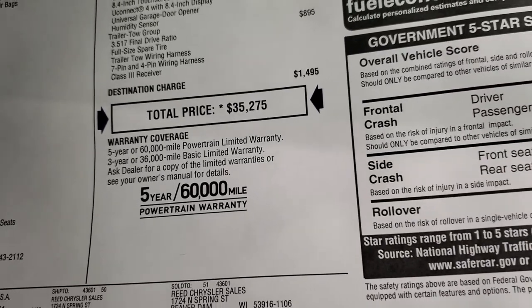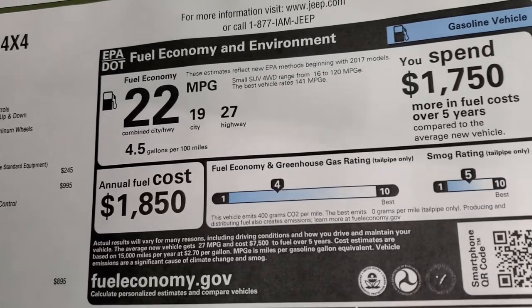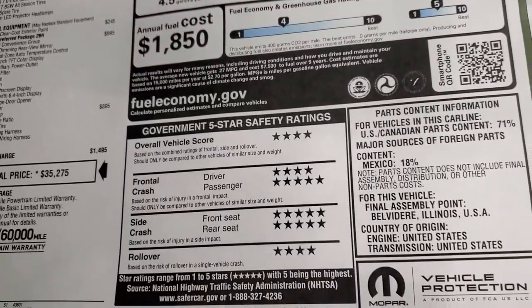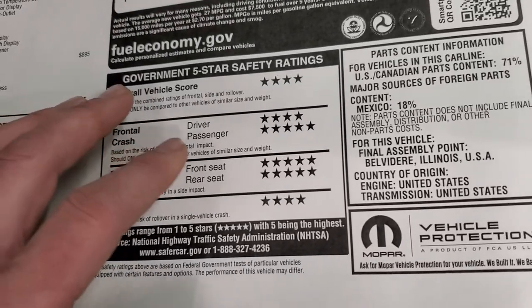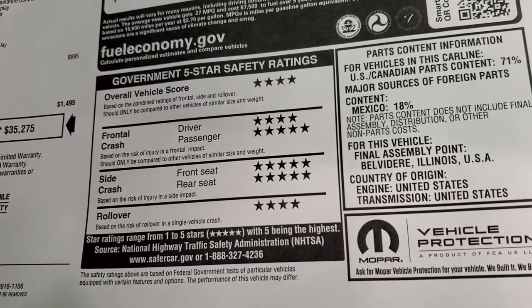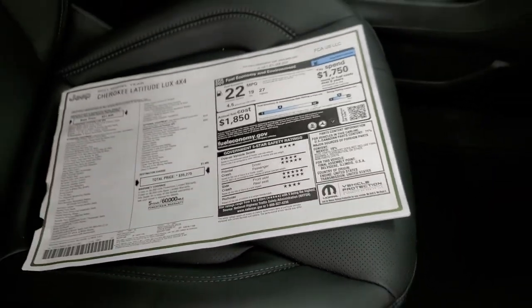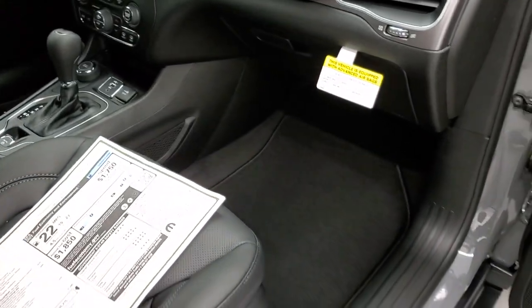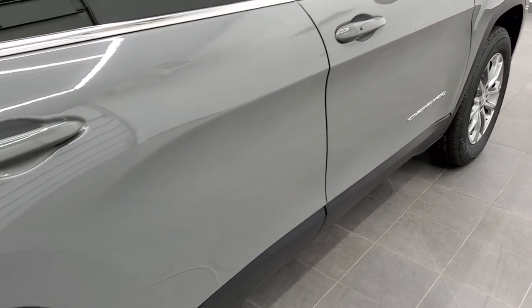Three-year, 36,000-mile bumper-to-bumper and five-year, 60,000-mile powertrain warranty. You're going to get 27 miles per gallon on highway, 19 city, for an average of 22. There's your safety ratings — this is what I love about the Cherokees, always four and five stars up and down the board. Overall score is four, front crash is four and five, side crash is five, and rollover is four. Very safe vehicles to transport you and your family in.